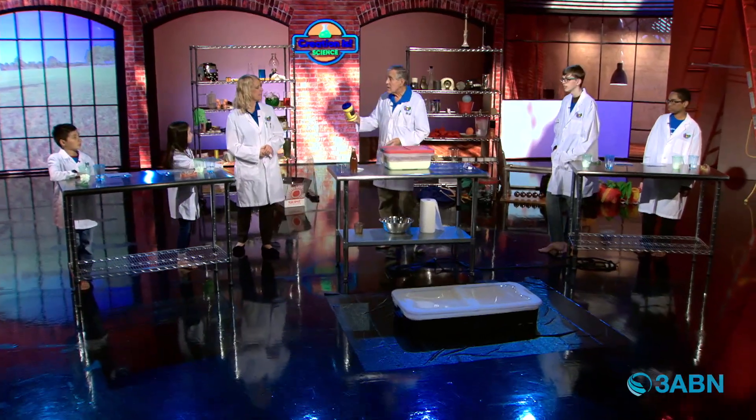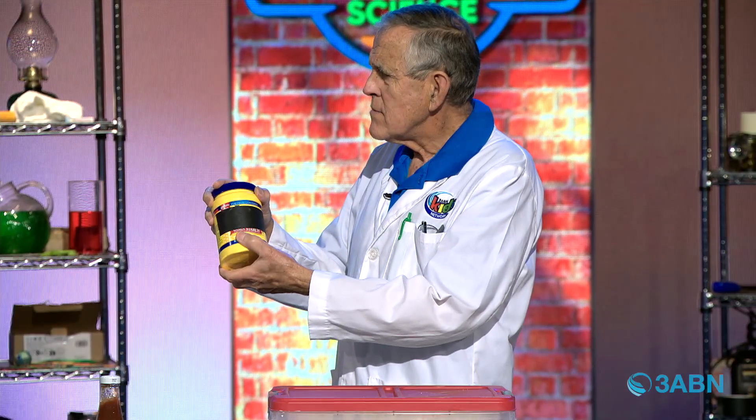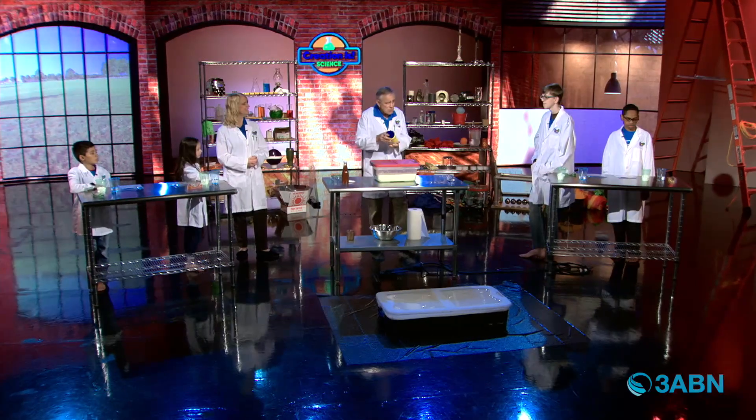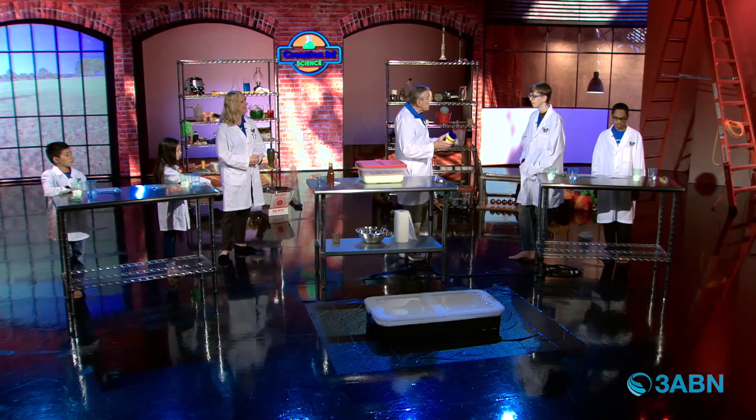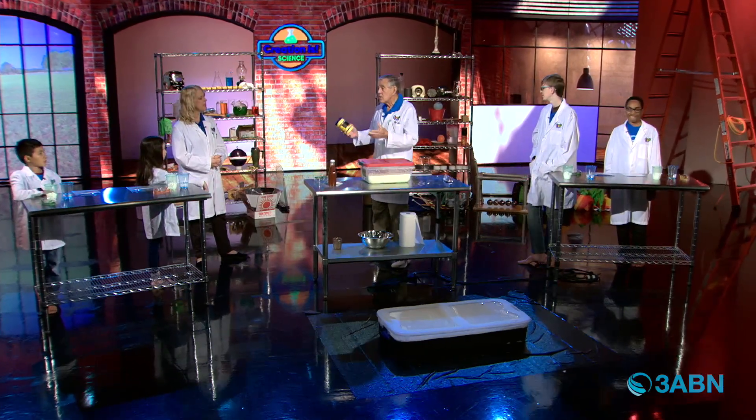Then I've got some other things right here — we use this in cooking and baking. What comes in containers like that? Cornstarch. Sometimes we could call it corn flour, but it's cornstarch. And cornstarch is a non-Newtonian fluid.